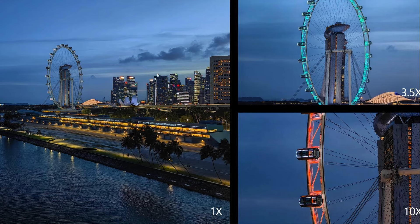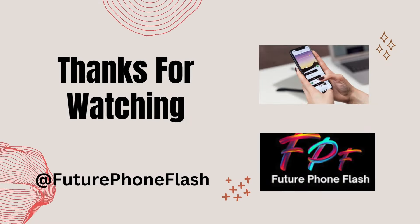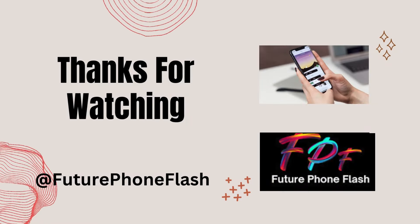So who's excited for the Samsung Galaxy S25 Ultra? We sure are. Share your thoughts in the comments below, and until next time, peace out.